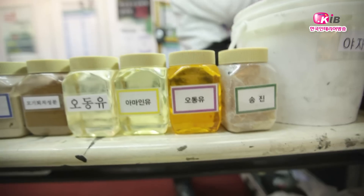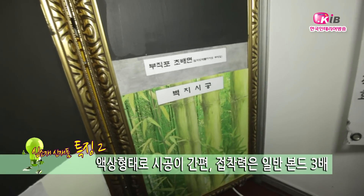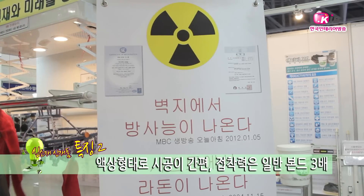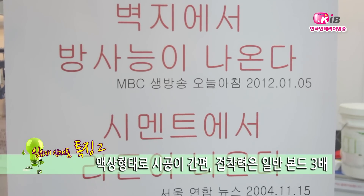일반 공업용 본드에 비해 접착력이 무려 3배가 강합니다. 천연 식물성 원료를 사용하면서도 기존 방지제보다 더 높은 접착력을 자랑하며, 액상 형태로 되어 있어 누구나 쉽게 사용이 가능합니다. 환경 친화적인 면과 기능성을 모두 강조한 것이 참기렉티바 707만의 특징이라고 할 수 있습니다.